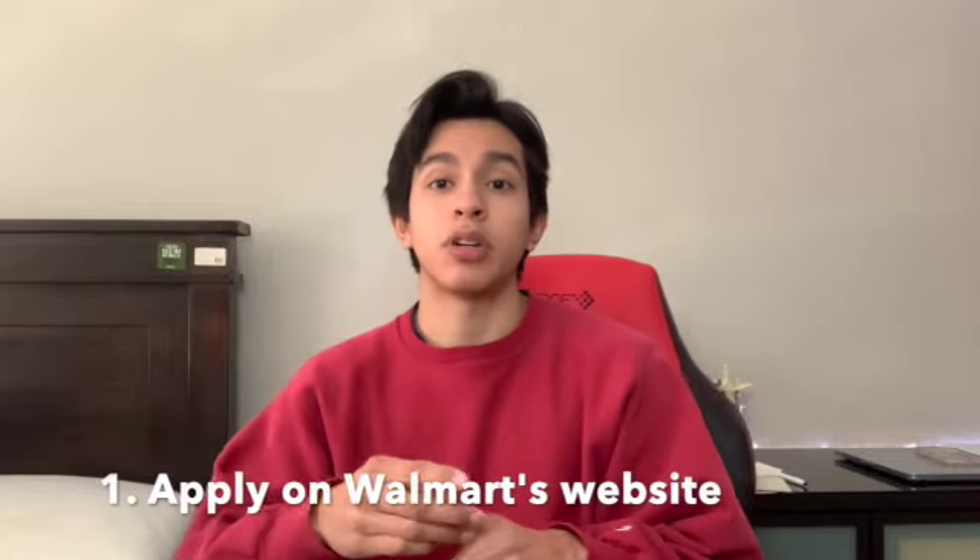You're going to want to apply to Walmart on their online website at careers.walmart.com — I'll be adding a link in the description. For the website, you actually don't need a resume to apply, but you will have to add your education history and also your work history. The application takes around 45 minutes to an hour to complete. I know it's a long process, but that's just how the application process is.